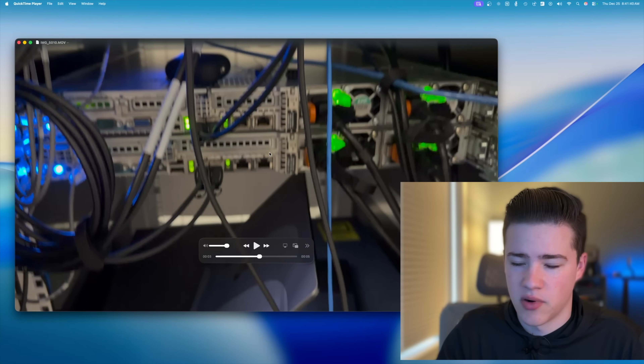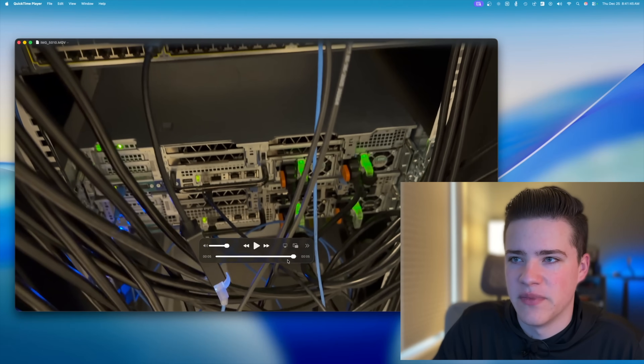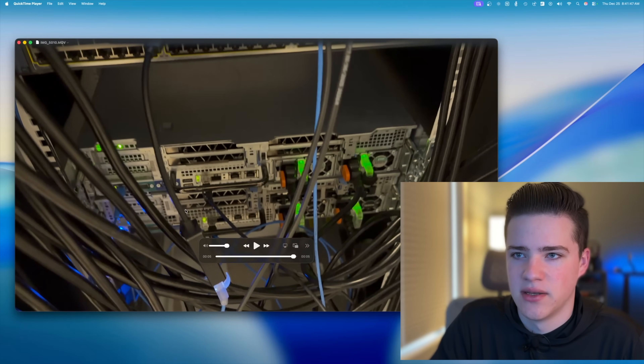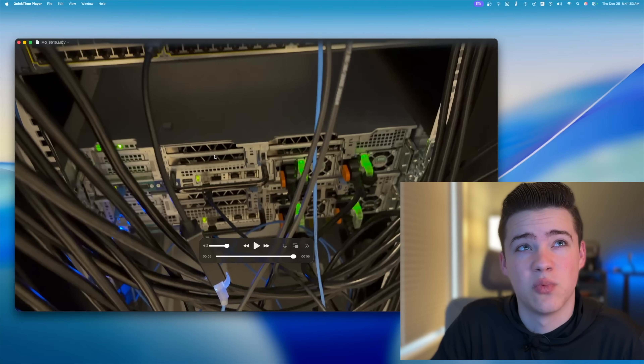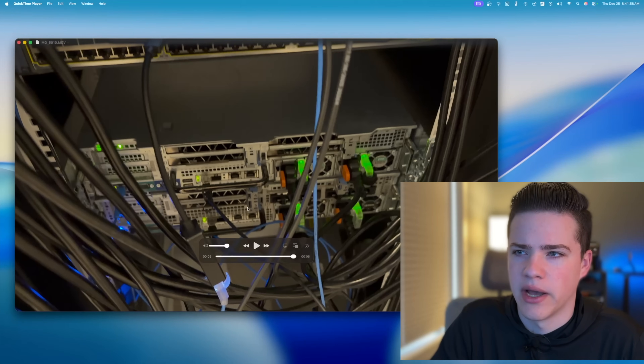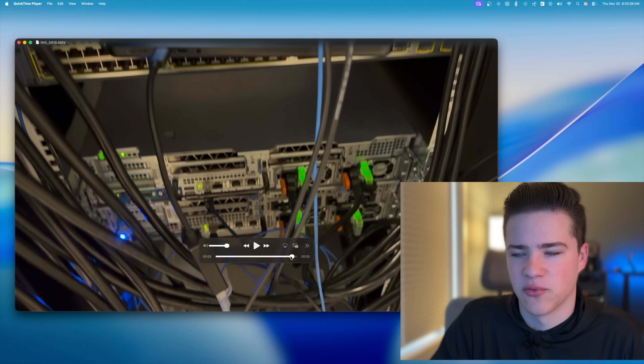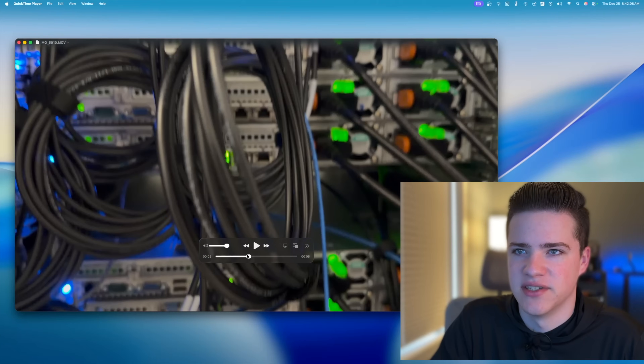Those are all part of the Proxmox cluster. Moving down from there, we have our two AI servers — the bottom server is mine, the top is my friend's. He just upgraded to two P1000s from NVIDIA, while I'm still rocking the M40 on mine. Those servers are separate from the Proxmox cluster, and his is separate, of course, because it's not mine — he has his own management of that.